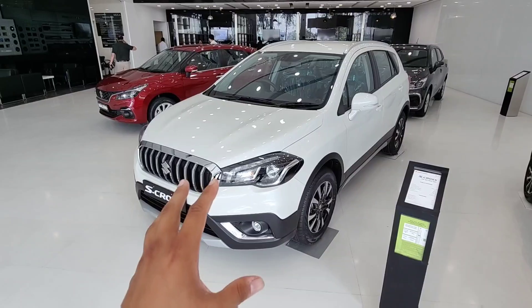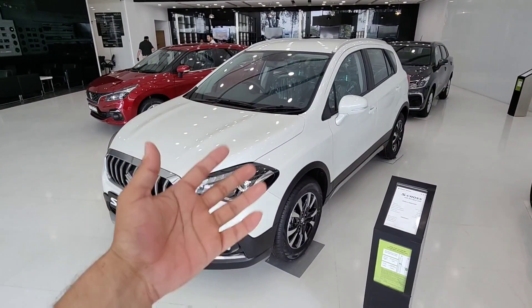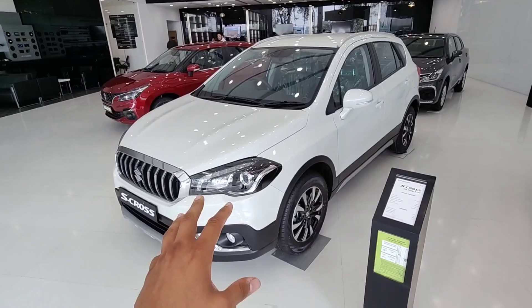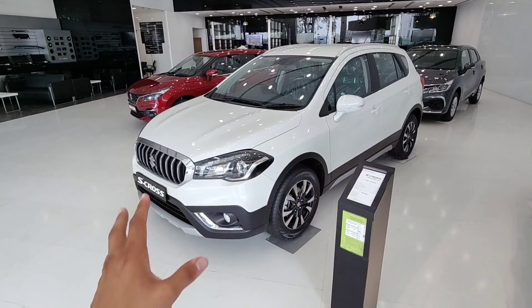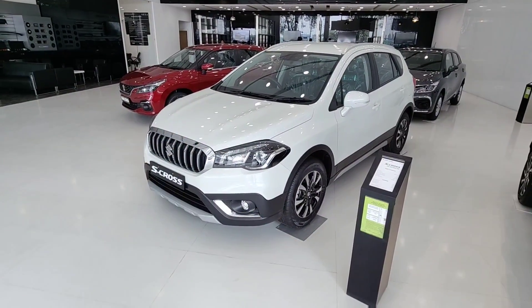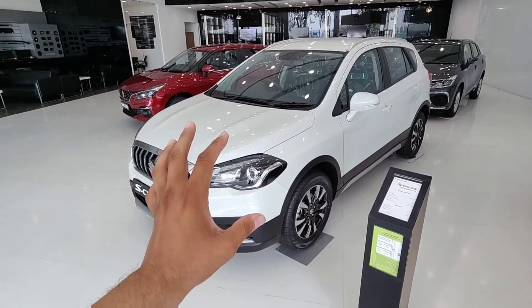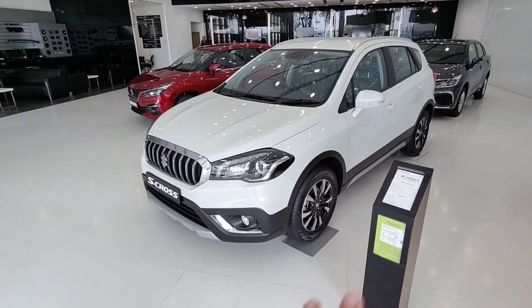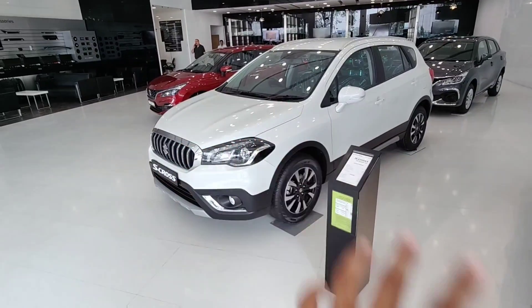Overall, it's a good package for the price. You get automatic lights, good cabin space, good boot space, a good engine, and solid features. If your budget is a little less, this car will suit you well. The white lab colour looks very premium, and the car is available in 6 colour options including a dual-tone Arctic White.